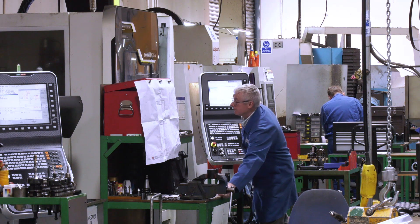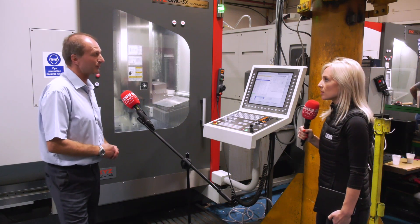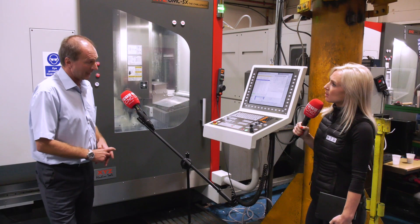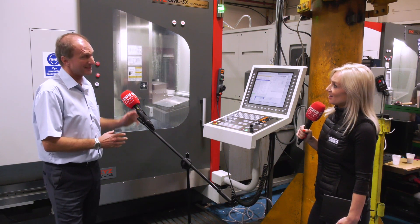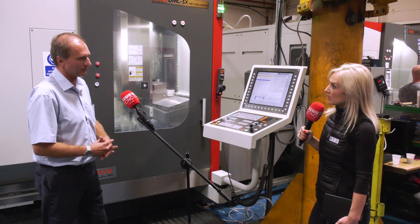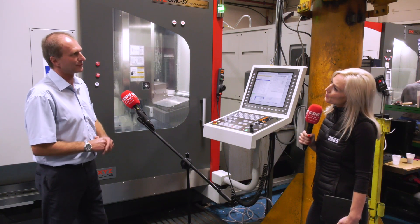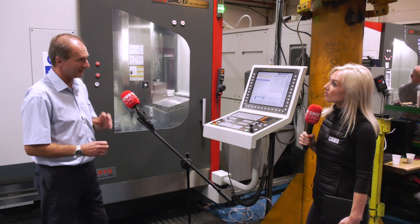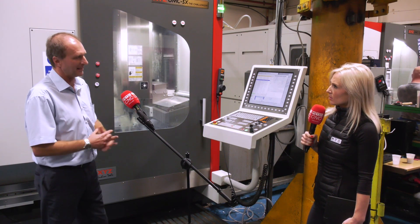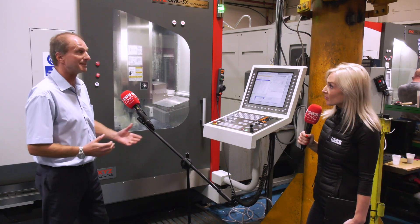I'd also point out the integrity with which they service the machines, even beyond warranty periods — if it's down to them, it's down to them. That honesty was very important in making the second machine decision. If you'd asked me three years ago whether we'd have a second one within a year, I'd have said no. But when we came to replace an end-of-life machine and looked at what we'd be giving up without another five-axis, it really made the decision for us — we spent the additional money to get that additional capability.